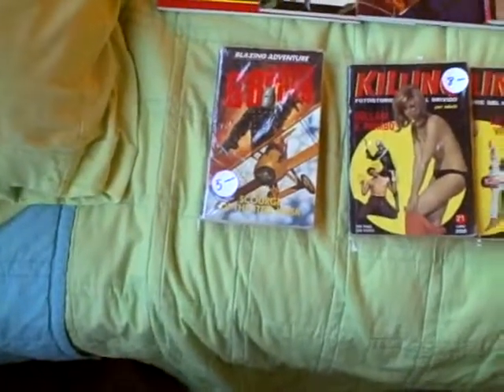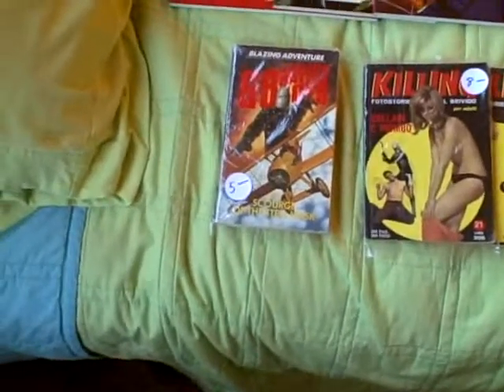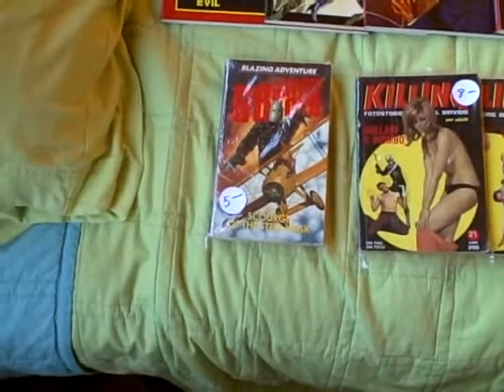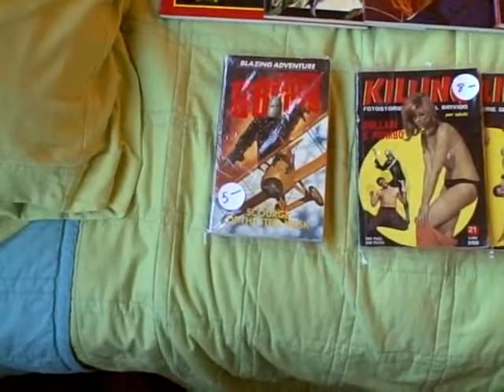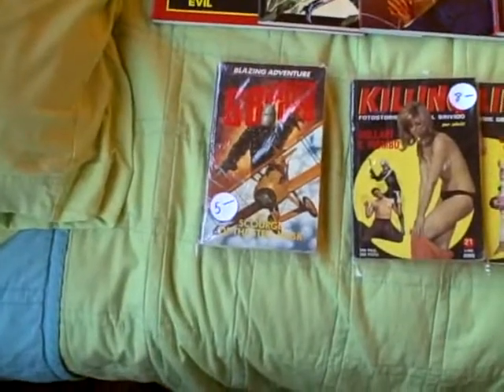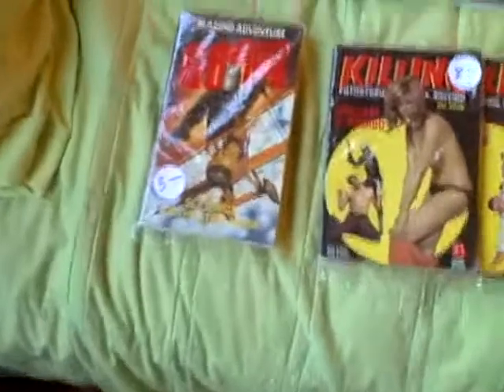Okay, Rob, we're going to go through all the books that I have in the collection that I think you'd be interested in. I'm going to try to get up close to each one and let you see it really good, and then get a nice big picture of how many books we're talking about. So, first one: